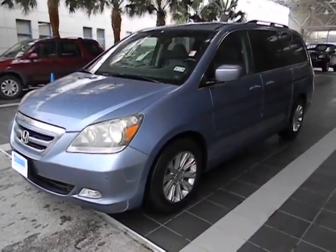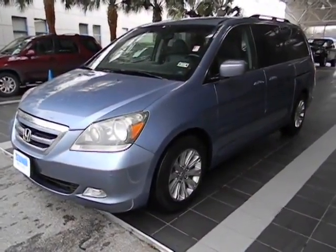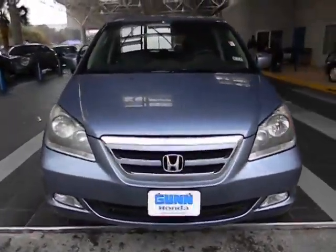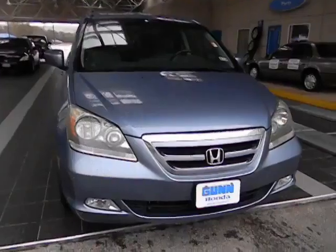The 2007 Odyssey. The Honda Odyssey is a showcase of distinguished style, captivating technology, and advanced safety features. A must for all families.